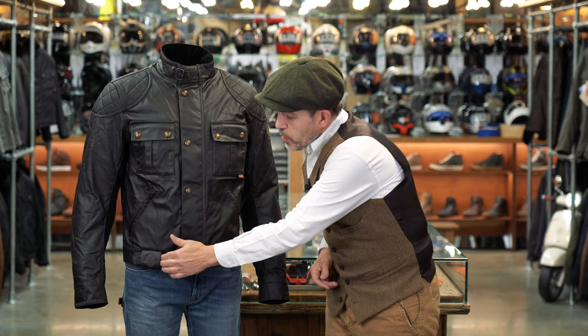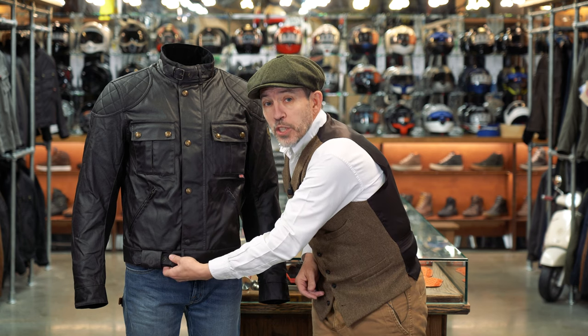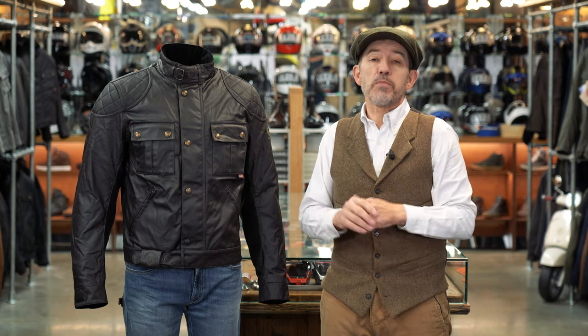One other thing: if we had our own way, we would lose this belt, which at times can be annoying. We would just replace this waist belt with its buckle arrangement with a simple popper.